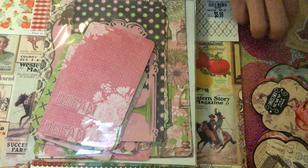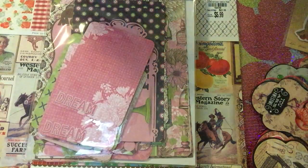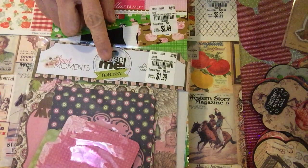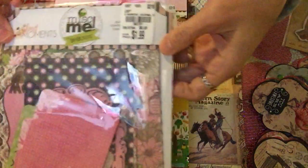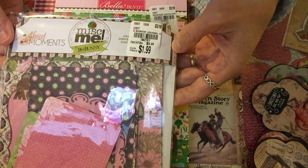This next one is not a Noteworthy — it's a Miscellaneous Me, but it's still from Bo Bunny. The price for this one is $1.99 and the SKU number is 1942101.